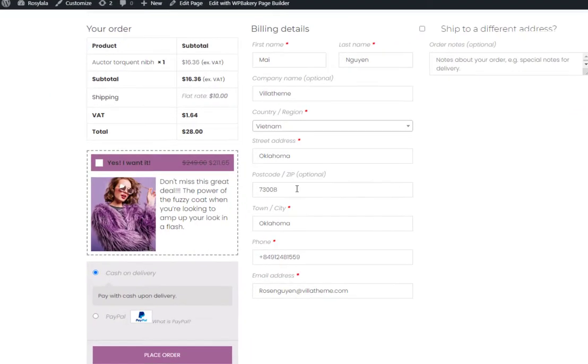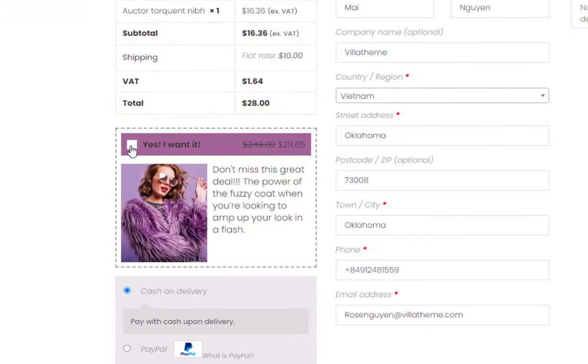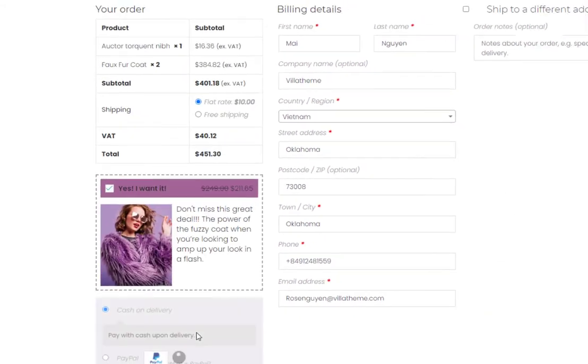In addition, a smart order bump with some discount offers on the checkout page absolutely helps you boost your sales.